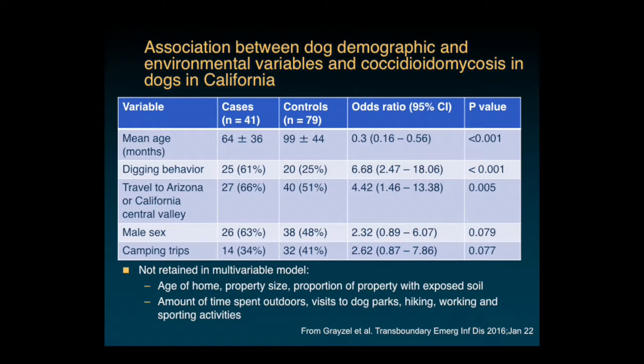The risk factors that emerged as significant after multivariable analysis were: dogs with coccidioidomycosis were more likely to be younger than control dogs, digging behavior was a huge risk factor with a sevenfold increase in risk for known diggers—which may explain the predisposition of dogs—strong association with travel to Arizona or the California Central Valley, male sex, and camping trips were borderline negatively associated, since places where coccidioidomycosis is prevalent, people don't tend to go camping. Factors not retained in the final model included age of home, property size, proportion of exposed soil, time outdoors, dog parks, hiking, working, and sporting activities.